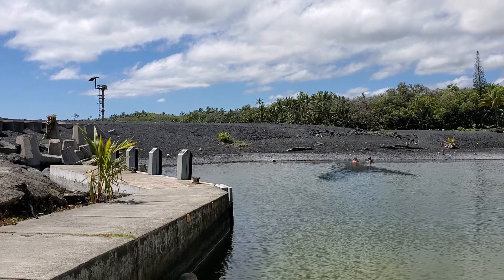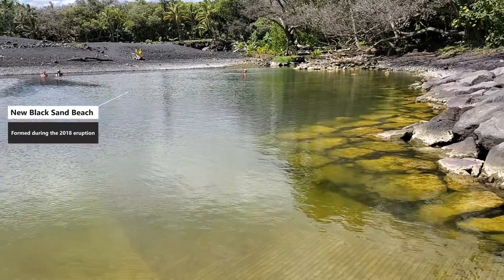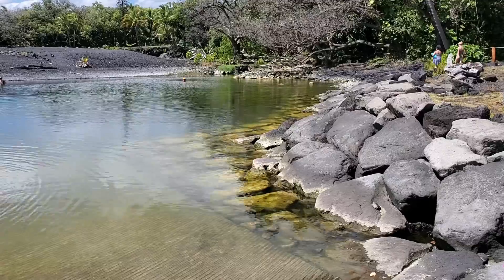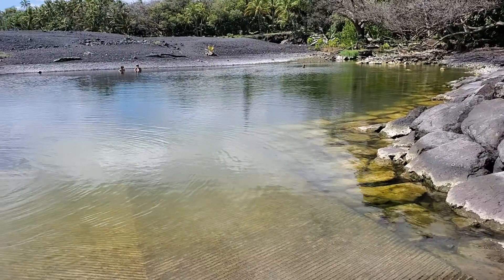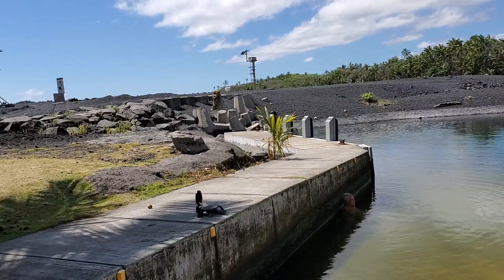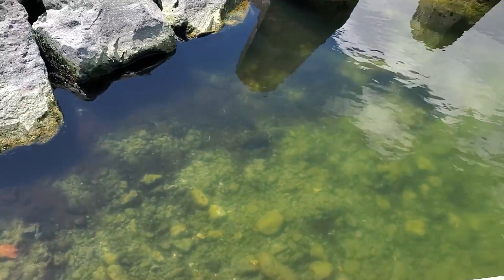This one is probably the next area to get covered in the future. Here you can see the new black sand beach in the background that formed in 2018. The newly formed black sand beach eventually enclosed this area of the boat ramp, creating a pond.